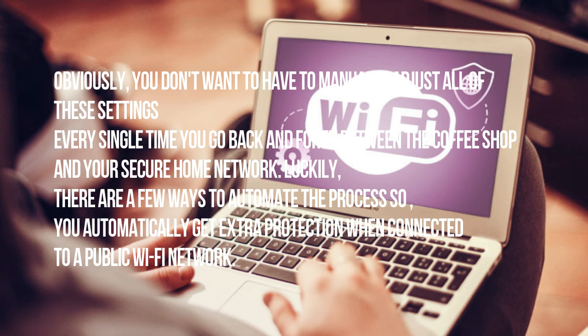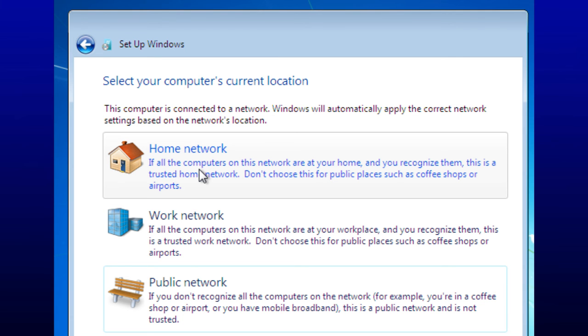Obviously, you don't want to have to manually adjust all of these settings every single time you go back and forth between the coffee shop and your secure home network. Luckily, there are a few ways to automate the process so you automatically get extra protection when connected to a public Wi-Fi network. When you first connect to any given network on Windows, you'll be asked whether you're connecting to a network at your home, work, or if it's public. Each of these choices will flip the switch on a preset list of settings. The public setting, naturally, will give you the most security. You can customize what each of the presets entails by opening your control panel and navigating to Network and Sharing Center > Advanced Sharing Settings.